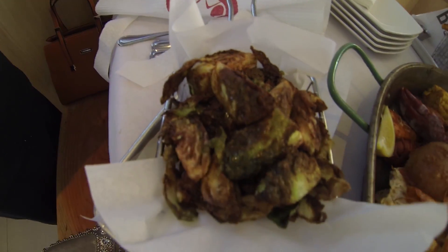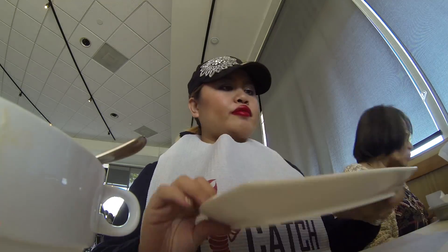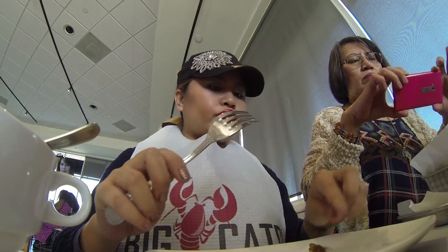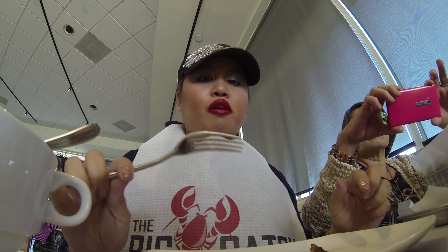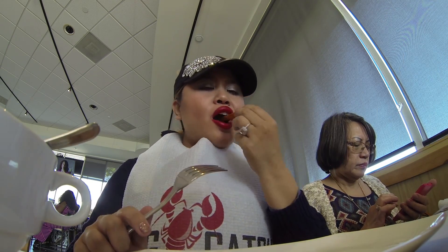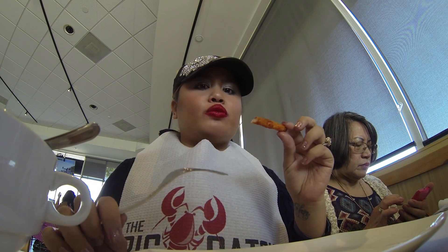These are the roasted Brussels sprouts — it's gonna get dirty! The roasted Brussels sprouts are really good. I'm gonna try some of these fries. Those Cajun fries are really good.